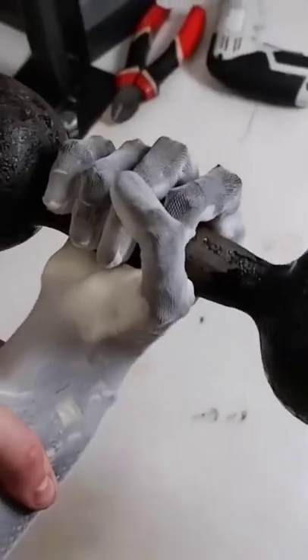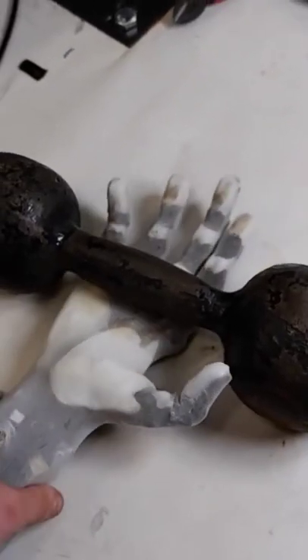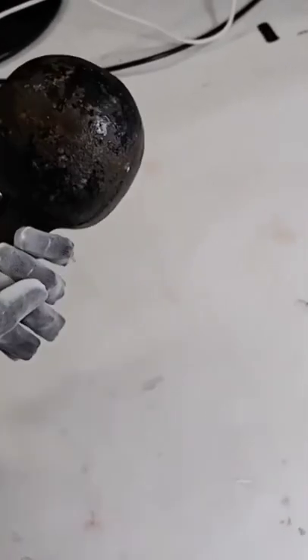The video is the latest in a series of updates following the arm's development and still requires a few more artificial muscles to be complete. The arm currently has around half the muscles that a biological arm has, but is still capable of an impressive range of movement.